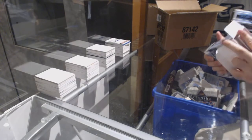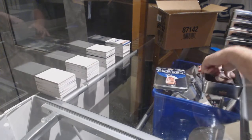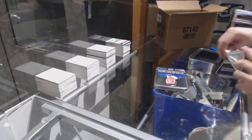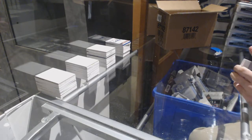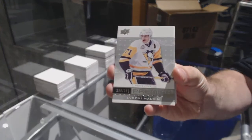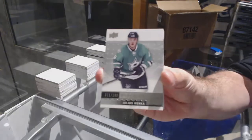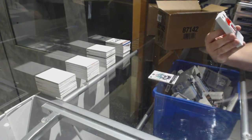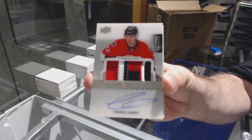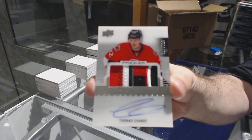I got a Matthews out of 15 — the Super Rookie Patch Auto Gold — out of the case. My last two cases I've opened I've got a Matthews out of 15 and a Marner at 1.99. For the Penguins, 3.99 Evgeni Malkin. For the Dallas Stars, 2.99 Julius Honka. For the Ottawa Senators, 2.99 beautiful Rookie Patch Auto Thomas Chabot.